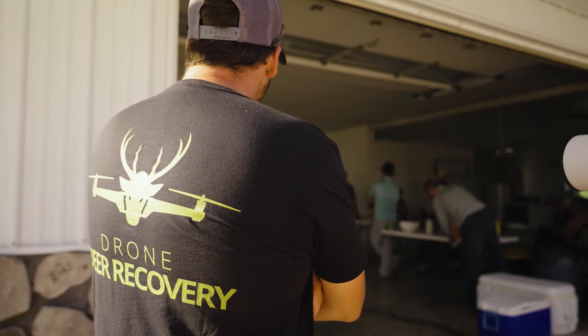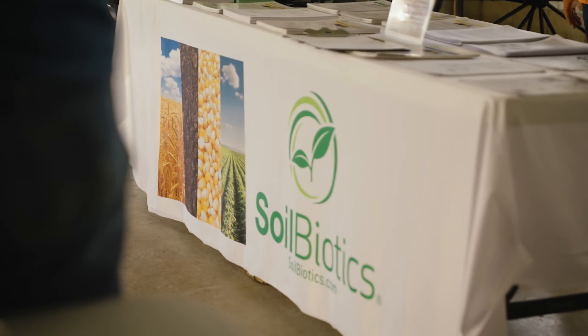We'll be flying an XAG P100 — it has a red hood on the top. I've been flying a drone for just under a year, bought mine back in July last year. I've done corn fungicide and this spring I've done some burn down applications. I'll also be flying a DJI T-30.